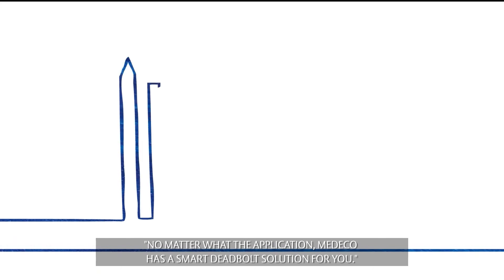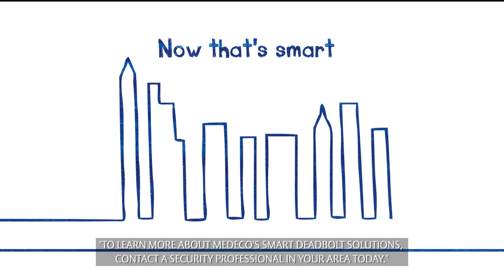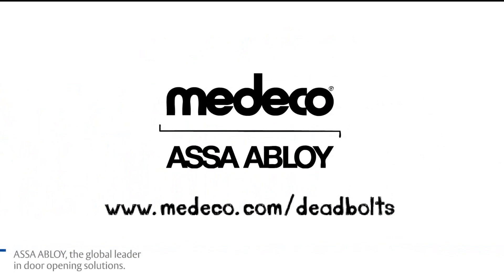No matter what the application, Medeco has a smart deadbolt solution for you. At Medeco we don't just sell locks, we sell security. To learn more about Medeco's smart deadbolt solutions, contact a security professional in your area today.